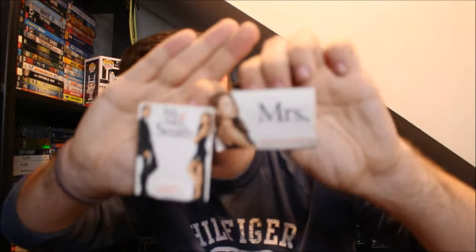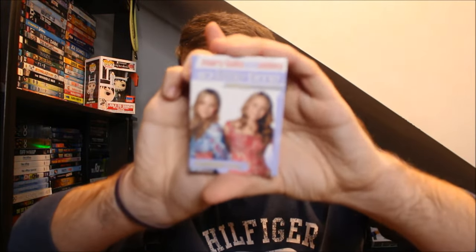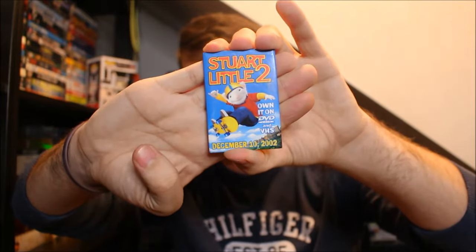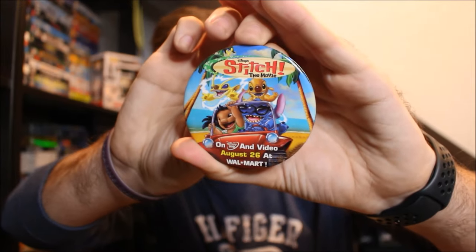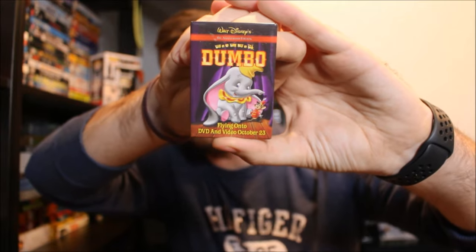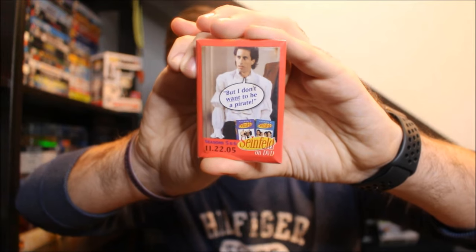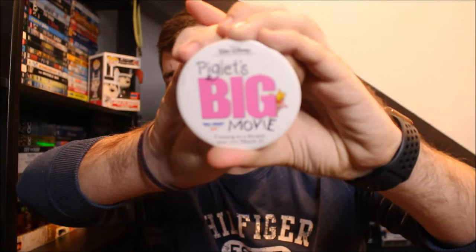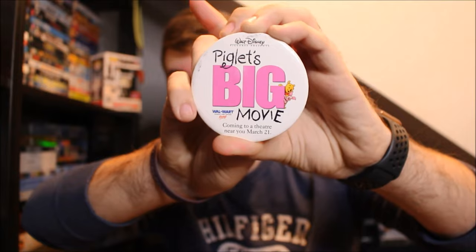We've got two Mr. and Mrs. Smith buttons — we've got the actual one, and then we also have the Mrs. side. Here is one for a Mary-Kate and Ashley Olsen TV show, So Little Time. Here's one for the release of The Lizzie McGuire Movie. Stuart Little 2. Back to the Future. Here we have one for the Lilo and Stitch movie, Stitch the Movie — that one's pretty cool. Here's one for the 60th anniversary edition of Dumbo. Here's one for the Seinfeld 5th and 6th seasons on DVD. This one's in probably the worst condition, but this is a Shrek one. Here's one for The Jungle Book 2. Here's one for Piglet's Big Movie, and it even has the very old Walmart logo from the early 2000s, which is pretty insane when you think about how different it is. Here's one for Blue Crush on DVD.